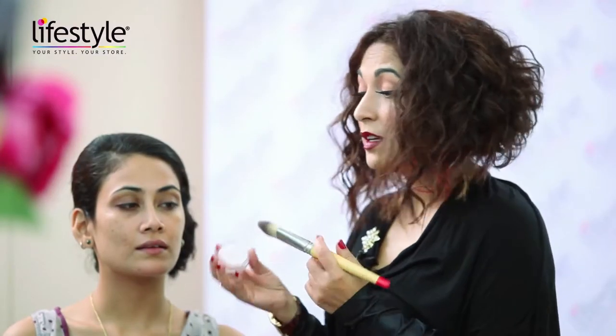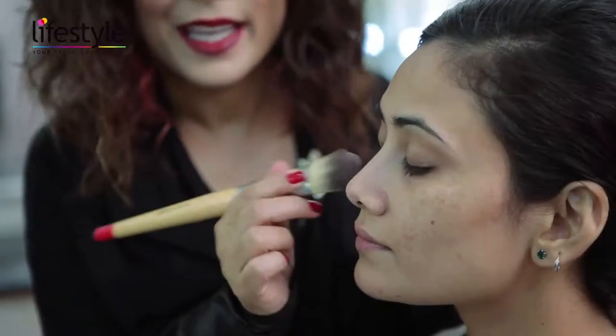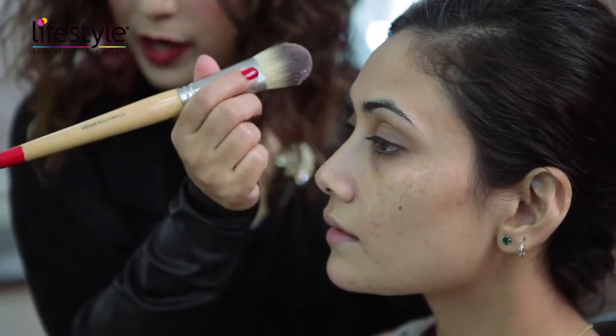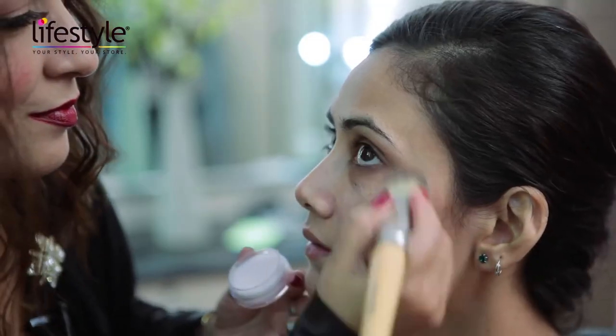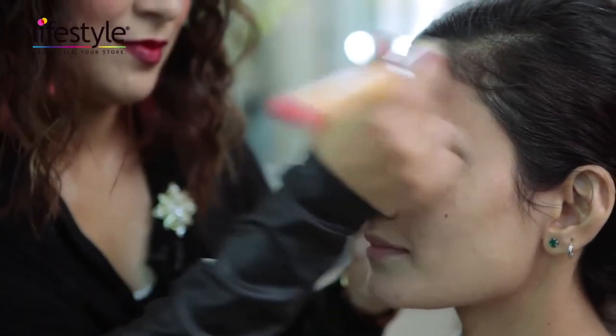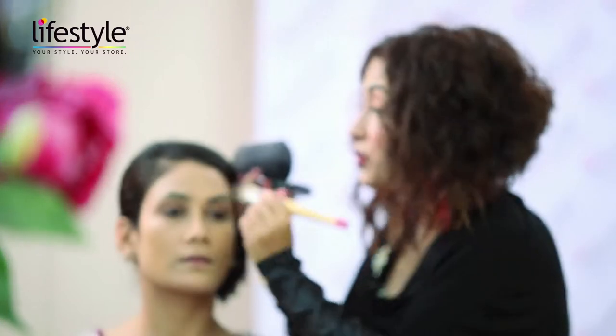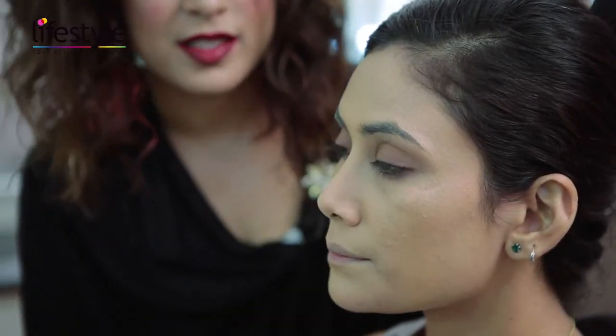I'm starting off with the translucent smoothing primer. The great thing about this is it actually covers all the small pores, any lines you may have, and it just smoothens out the skin. The main function of a primer is to keep the makeup on for as long as possible and keep it looking fresh the whole night. Using a primer means smoothing the foundation over takes half the time because it just glides on the skin perfectly.